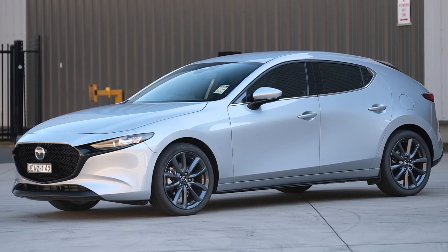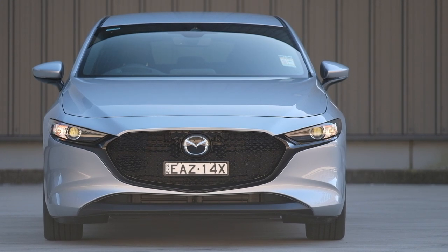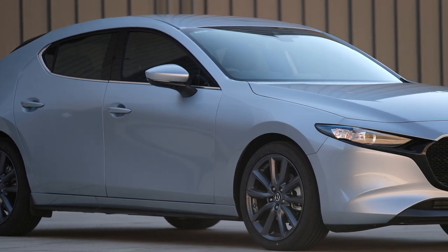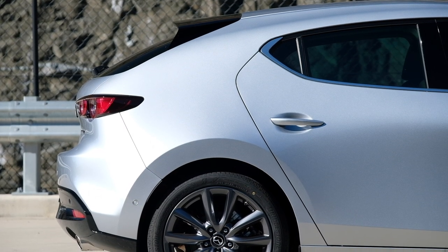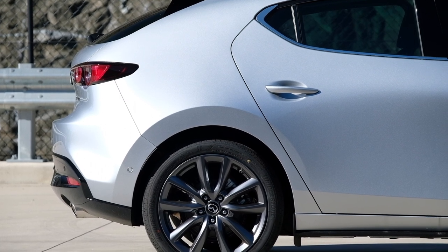Mazda has undergone a redesign of the exterior of the Mazda 3 to reduce any harsh lines. This results in a free-flowing shape which I really like, and considering how many hatchbacks are starting to all look the same, it's nice to see the Mazda 3 stand out. The C-pillar is an area of mixed opinion — some will say it's a slab of metal, whereas I think it serves to give the three a curvaceous rear end.